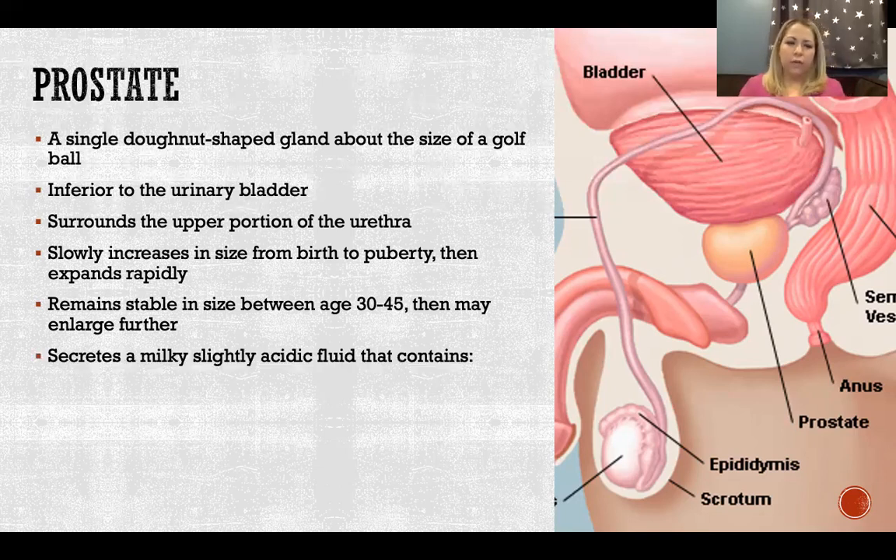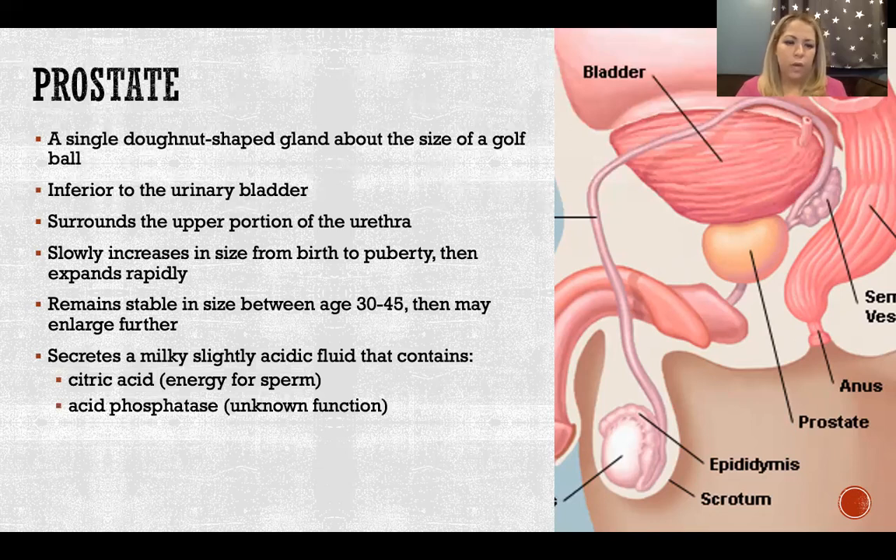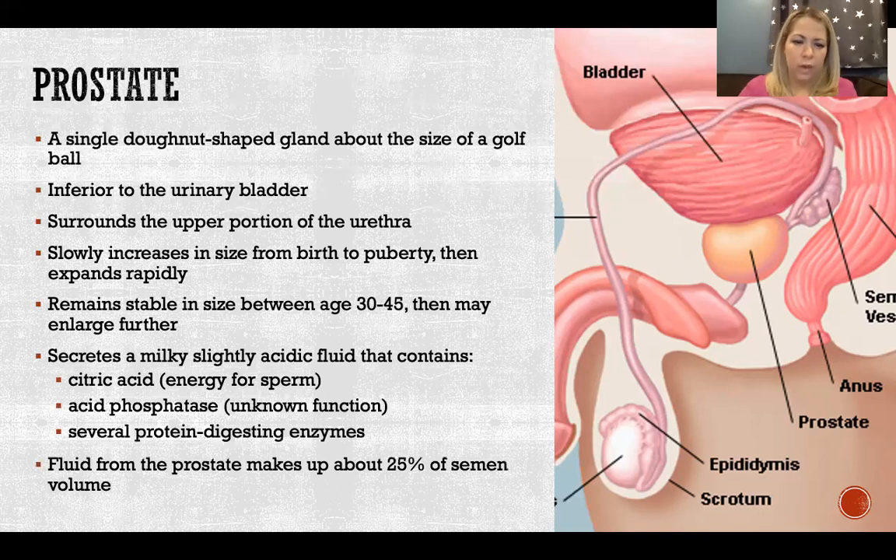The prostate secretes a milky, slightly acidic fluid containing citric acid, which is another energy source for sperm, acid phosphatase — the reason for which is still unknown — and some protein-digesting enzymes. The fluid from the prostate makes up about 25% of semen. So seminal vesicles contribute about 60%, the prostate about 25%, and the remaining 15% is the fluid containing sperm coming from the testes and epididymis through the duct system.